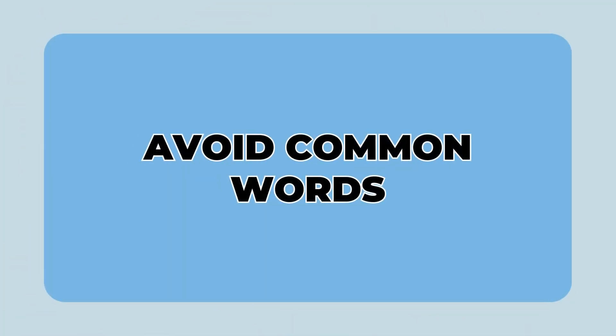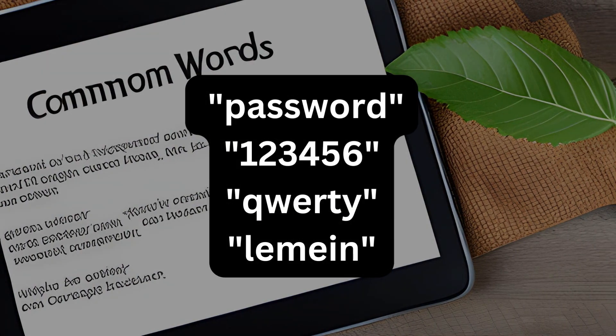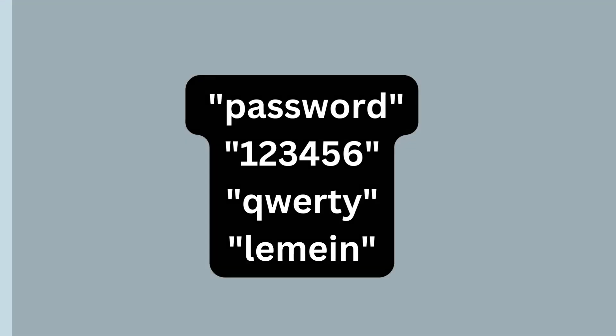1. Avoid common words. Refrain from using easily guessed passwords like password123, admin, qwerty, or letmein. These are some of the most commonly used passwords and should be avoided.